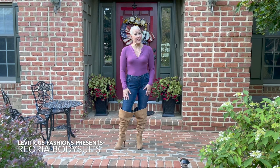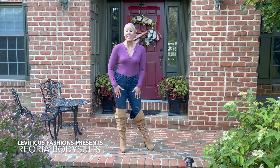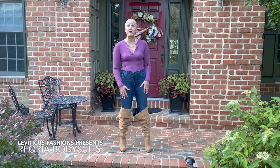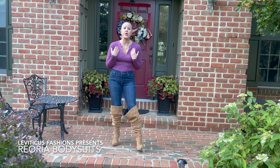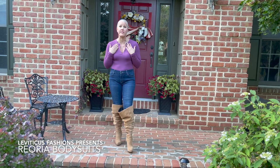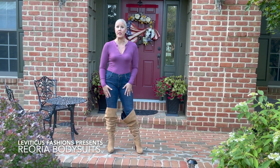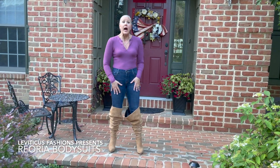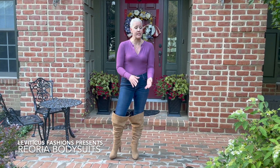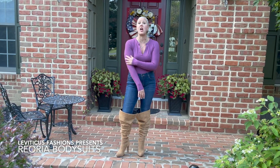Fall is right around the corner and this company Rio Rio sent me a review request for their bodysuits. I chose their office style — it's got a very appropriate neckline so you could wear it to the office. It's a bodysuit made out of rayon and spandex. I like it a lot.